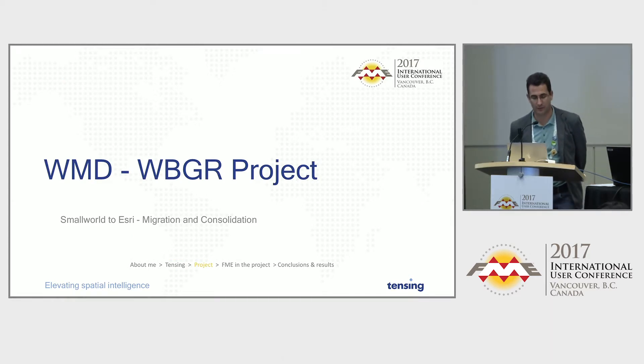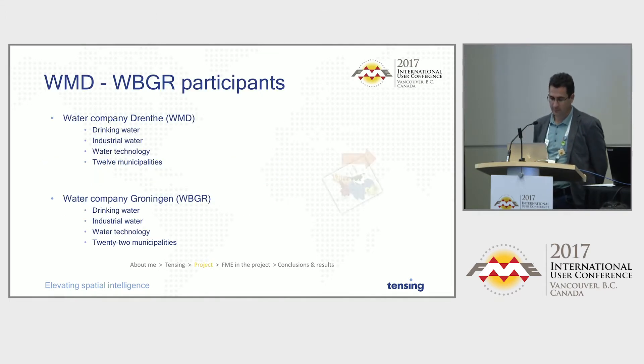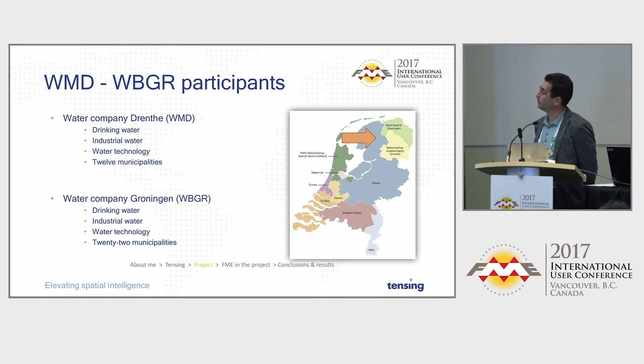A little bit about the VMD VBG Air project. The project was about two water companies in the northeast of the Netherlands. In the Netherlands we have about seven water companies, and those two provide water to about a million people, managing something in the order of 120,000 kilometers of pipelines. Those two companies started a long time ago using a Small World-based application with the same data model and schema, but through the years they started deviating and using their own fields — and that's where we had to do the consolidation.